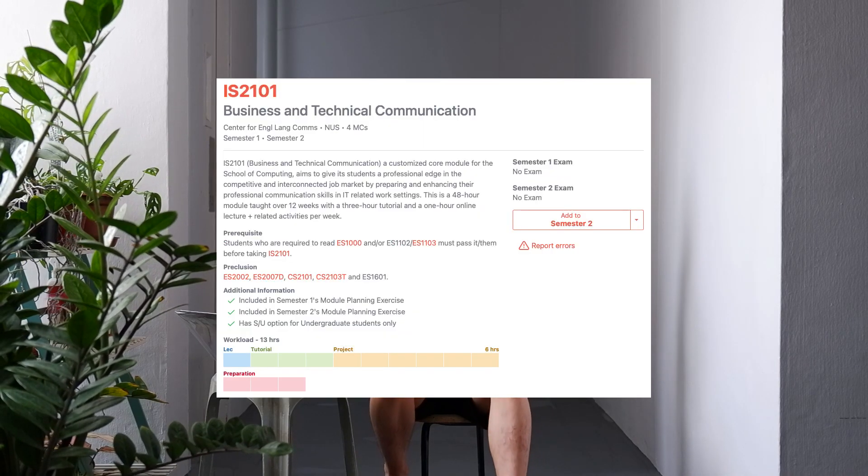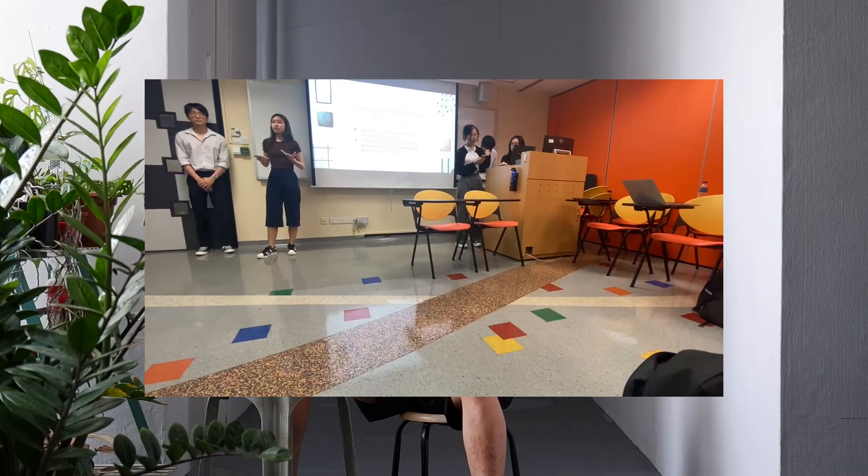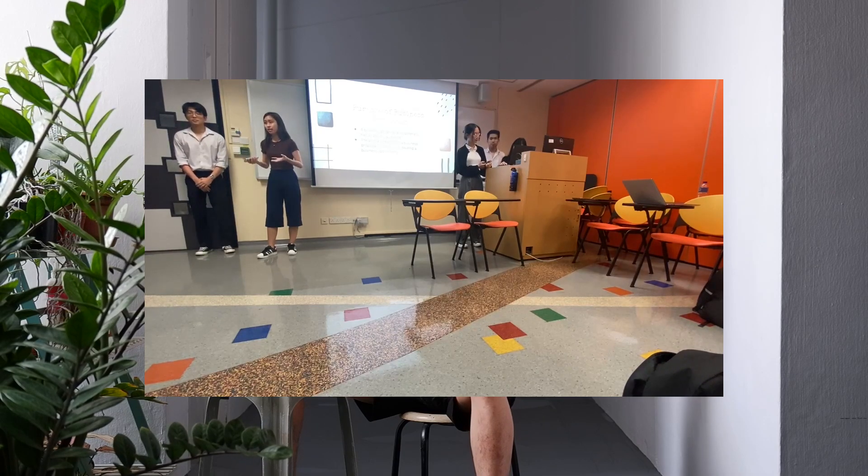IS2101, which is Business Communications, is a core mod for us. It's similar to CS2101, which is also a business communication mod for CS students. A lot of people would criticize this mod, but I feel like it is quite good — useful for SOC students. It's taught by the Centre for English Language Education. SOC students don't often get out much, so it's a great opportunity to learn how to present in a very safe environment and space.